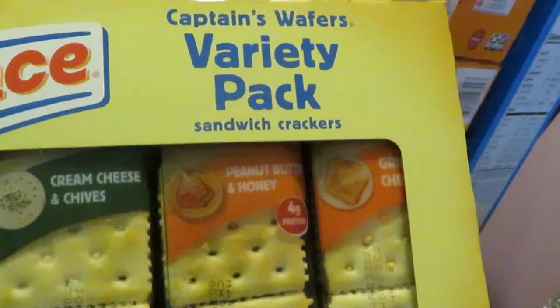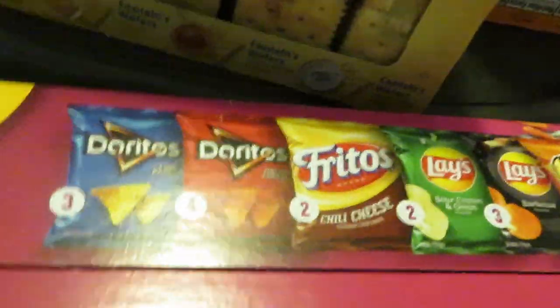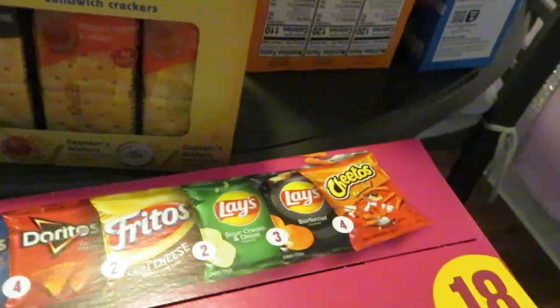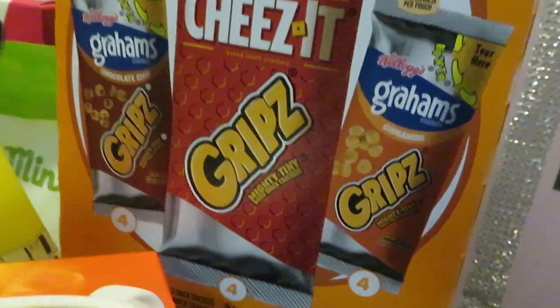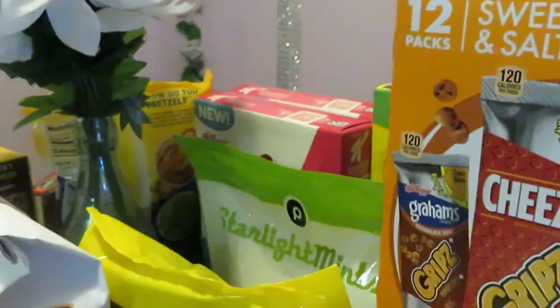We got the Lance variety pack crackers — they are BOGO this week. I got the variety pack and the peanut butter toasted ones, both BOGO. Got the variety pack chips — y'all know, gotta keep the kids off me. These are on sale this week for $9.99, normally like $12 or $15. We got the sweet and salty snacks back here; the girls have been loving these — BOGO this week. They come with the graham chocolate chip, the cinnamon graham, and the Cheez-It style.